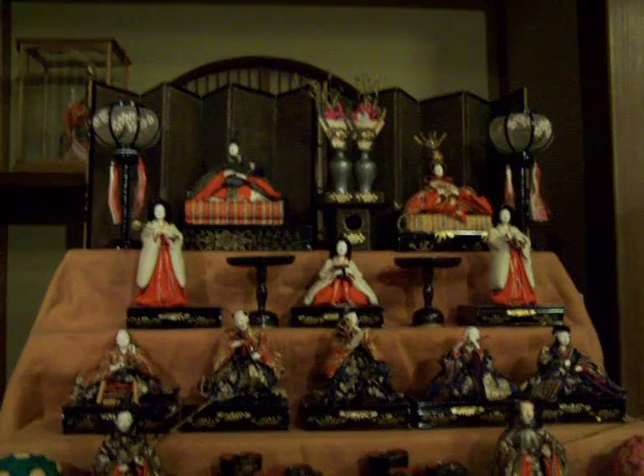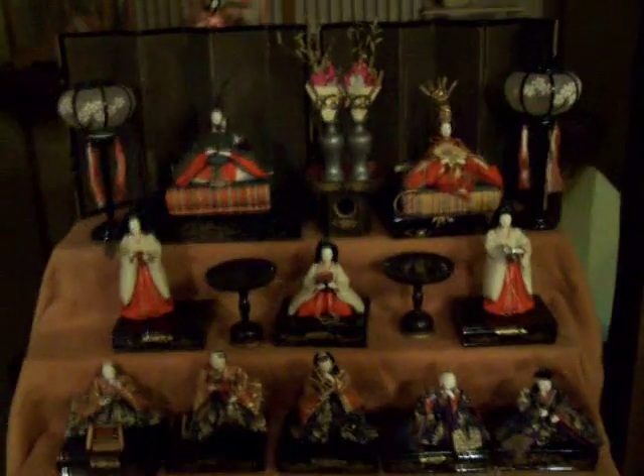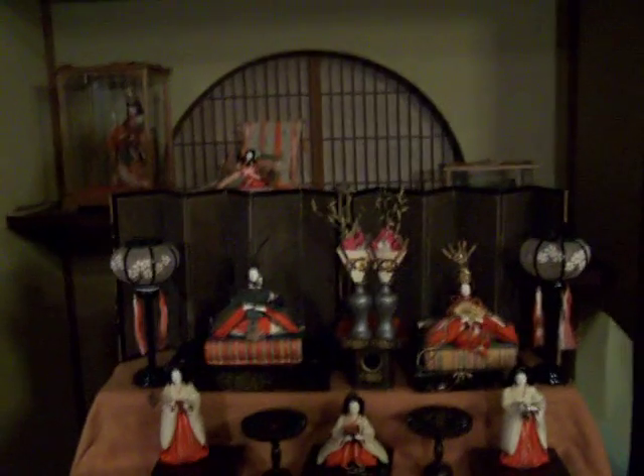There are many other displays like this in this sort of museum, which used to be an inn where emperors could come stay. Take a look around the room real quick — let's show some of the other things.